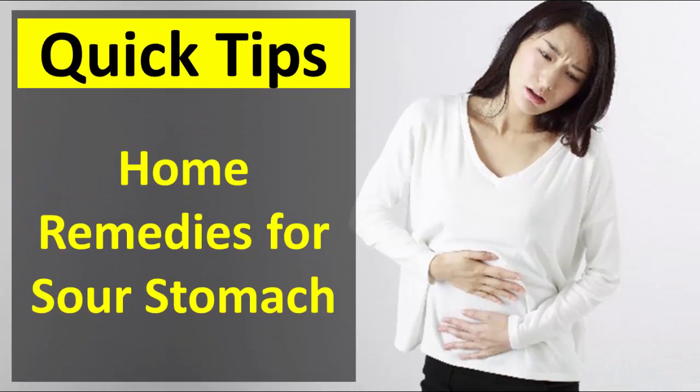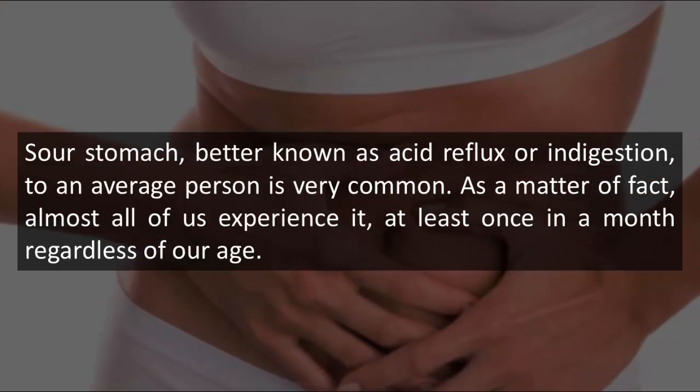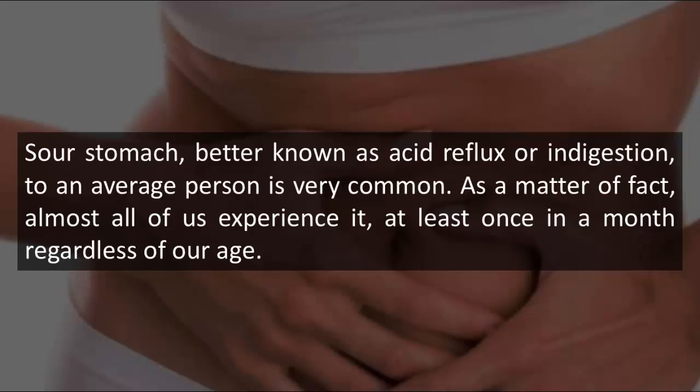Home Remedies for Sour Stomach. Sour stomach, better known as acid reflux or indigestion, to an average person is very common. As a matter of fact, almost all of us experience it at least once in a month regardless of our age.